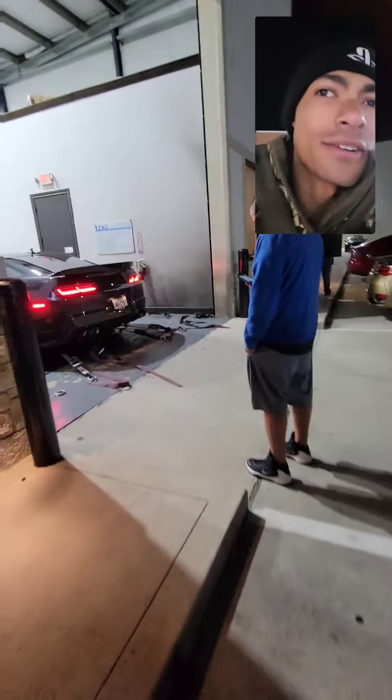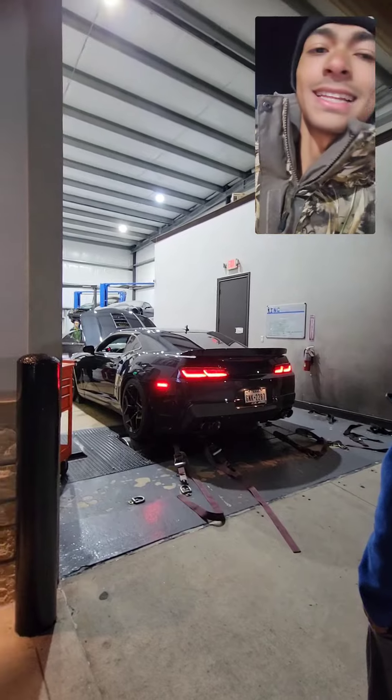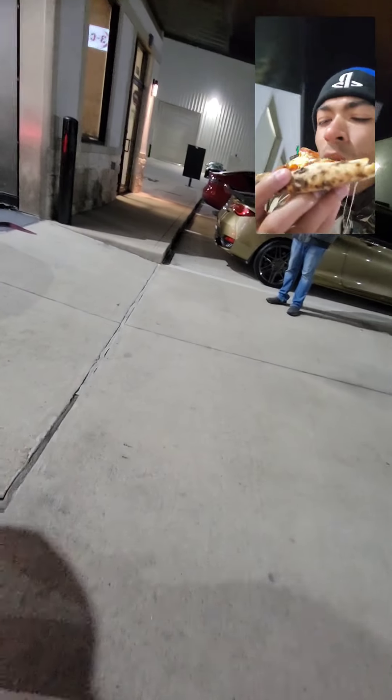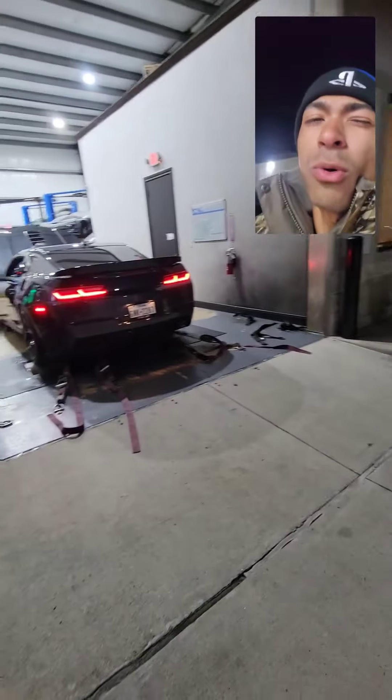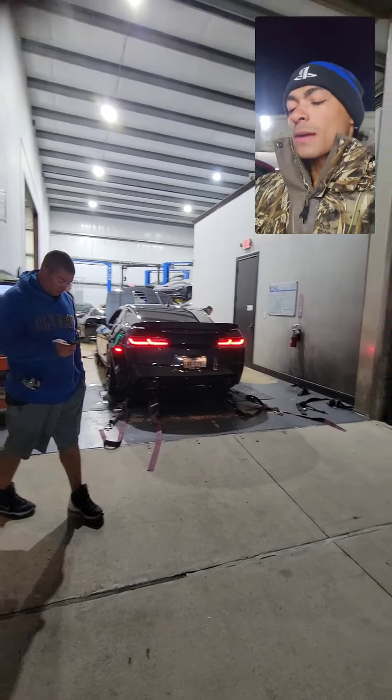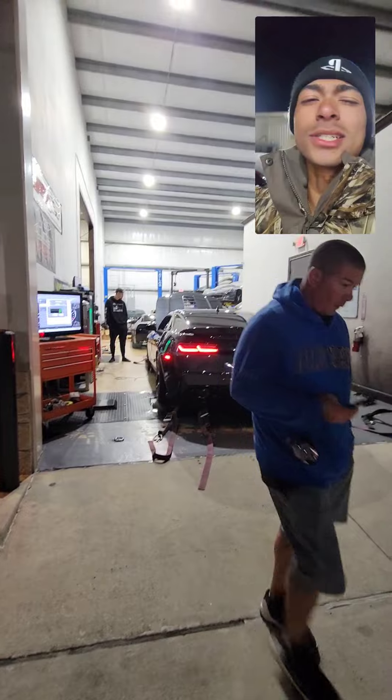We got a little hungry so we're eating some pizza. And as you can hear, we got a V8 on the dyno. Let me grab a slice real quick because I want to see this car run.